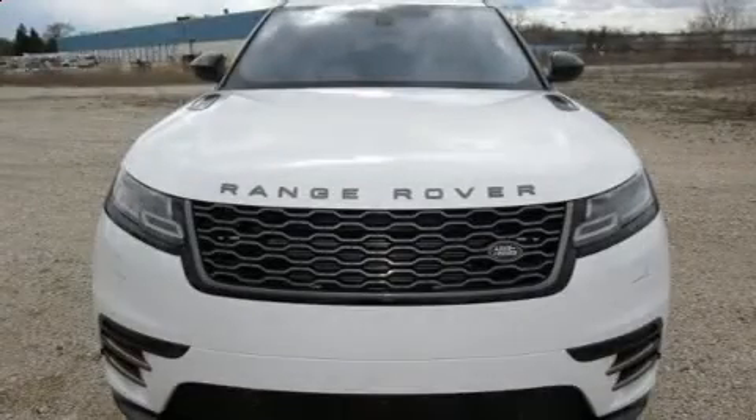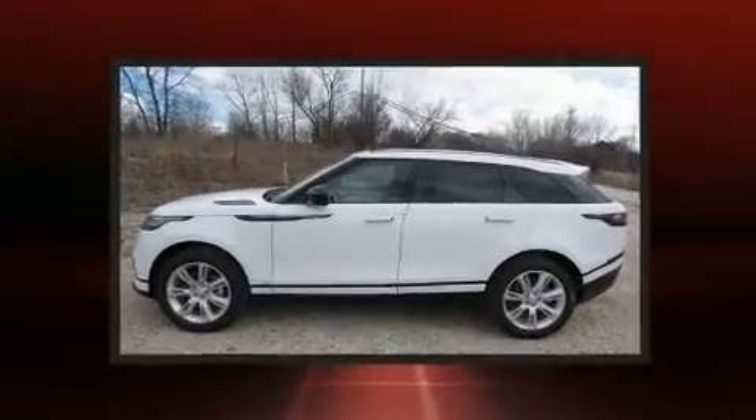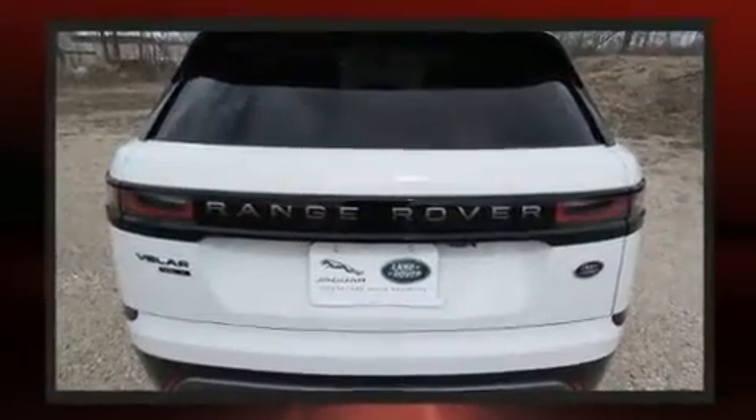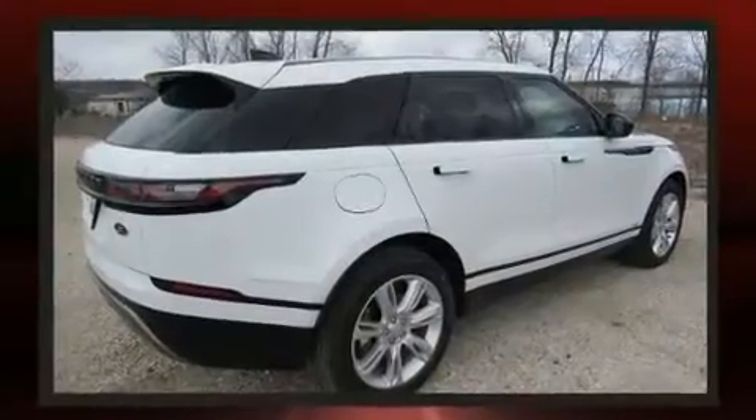Introducing the 2020 Land Rover Range Rover Velar. Smooth gear shifts are achieved thanks to the efficient four-cylinder engine. And for added security, dynamic stability control supplements the drivetrain. A turbocharger further enhances performance while also preserving fuel economy.